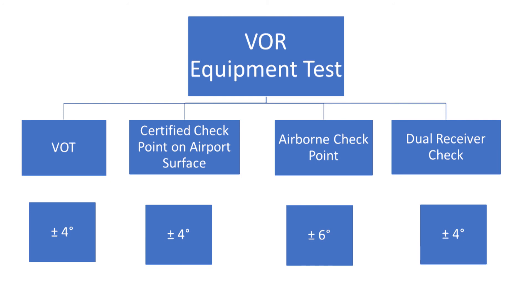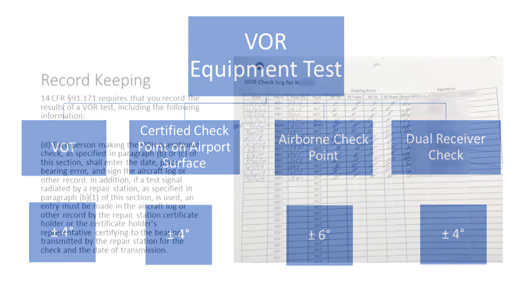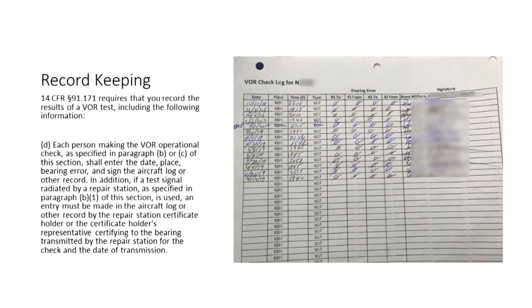Regardless of how you conduct a VOR test, the allowable error for a ground-based test is plus or minus 4 degrees. The allowable error for an airborne test is plus or minus 6 degrees. You can document VOR checks in any acceptable record, as long as the entry includes the information required by 91.171.